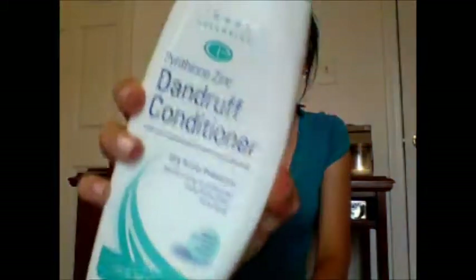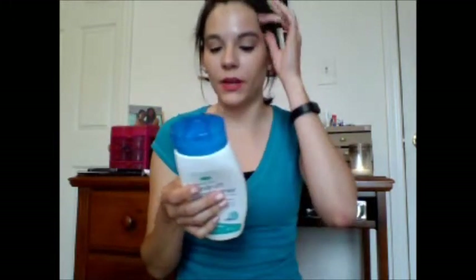So the next thing is a dandruff conditioner. It's by Image Essentials — I think it's just kind of like a generic brand from Walmart or something. But I have really bad dandruff and nothing has worked, so if you guys know anything that works really well for dandruff, please let me know, because I've used so many different things.